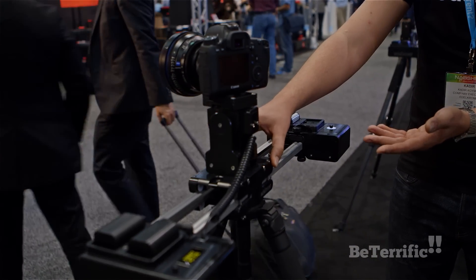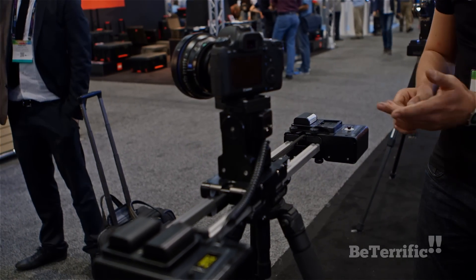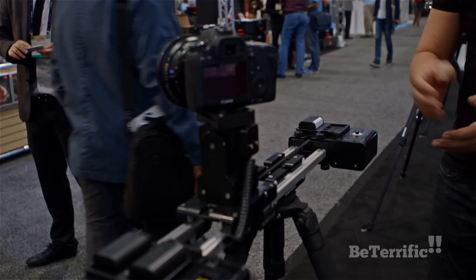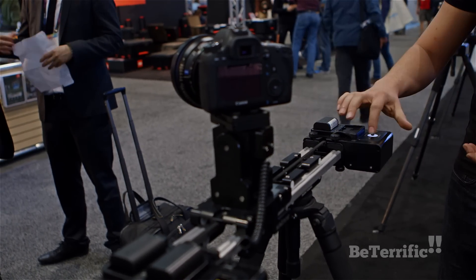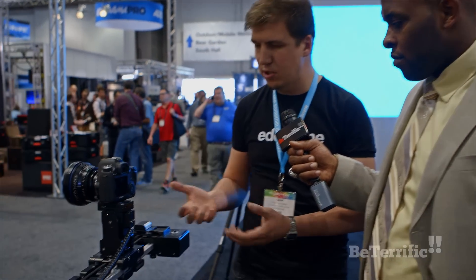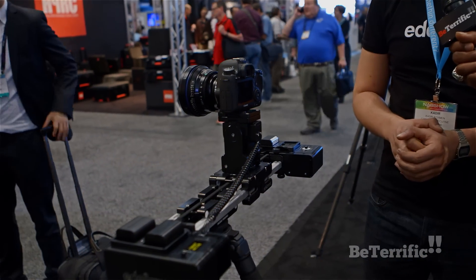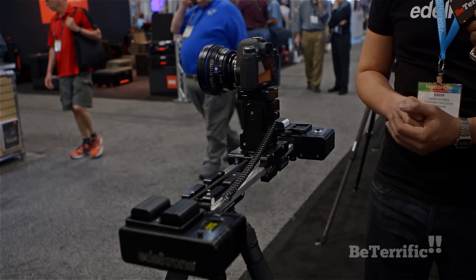You can send the camera to the start position by just tapping to the side, taking it to exactly where you pressed record, or to the other end. You can adjust accelerations, and there's a loop feature — double-tapping in either direction makes it go back and forth between those two positions.